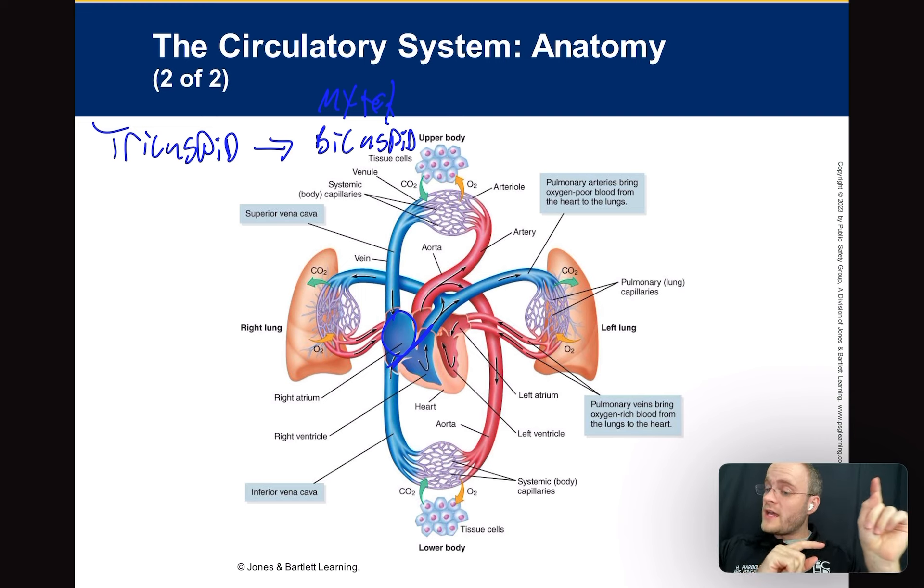To recapitulate: right atrium, tricuspid valve, right ventricle. There is the pulmonic semilunar valve before you enter the pulmonic artery. The pulmonic artery pumps blood to the lungs. And diffusion takes place there — we've talked about this. The blood then has to pump its way back to the left atrium through pressure.